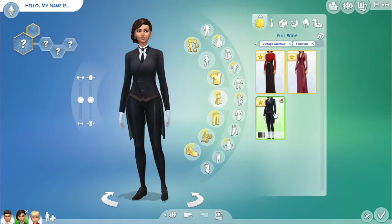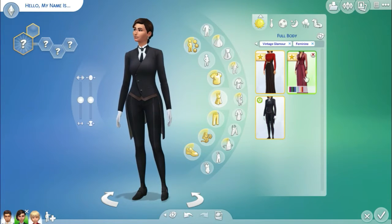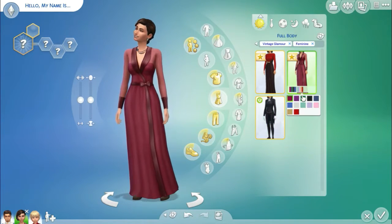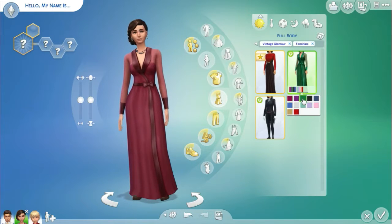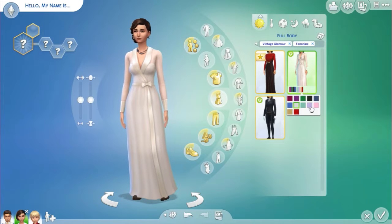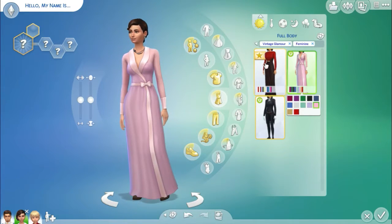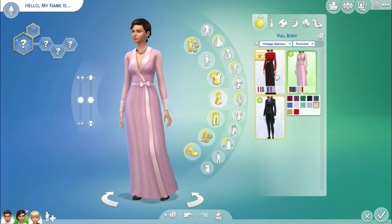We've also got the butler's outfit, which is very similar to the male one but the female version. Then we've got this dress here, which is kind of like a robe-y type thing, but I love it. You can use it indoors, but I think you could also go out in it. It comes with quite a bit of options — I love that pink and I love the white.